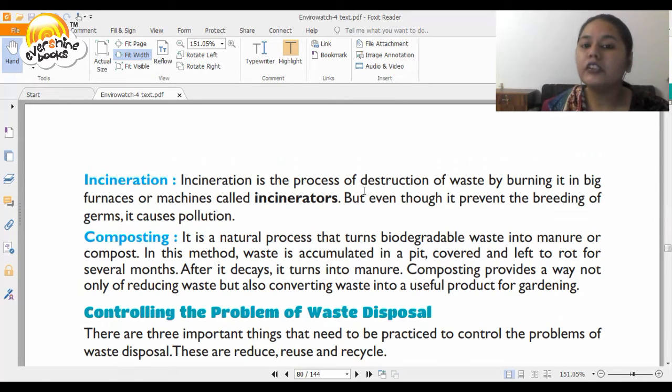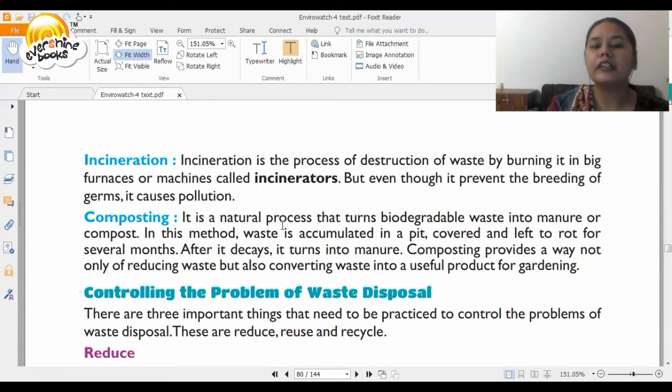Then you have incineration — the process of destroying waste by burning it in a big furnace or machine called an incinerator. Even though it prevents the breeding of germs, it causes a lot of pollution because it emits a lot of smoke. Then you have composting — a natural process that turns biodegradable waste into manure or compost. In this method, waste is collected in a pit, covered, and left to rot for several months. After it decays, it turns into manure. Vegetable and fruit peels can be used in this method. Composting not only reduces waste but also converts it into a useful product for gardening.